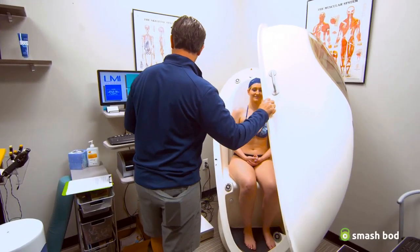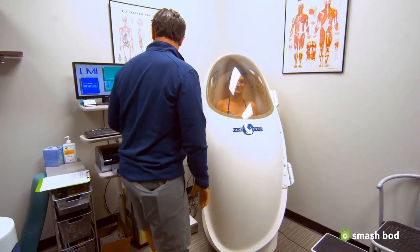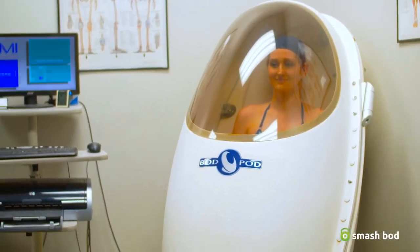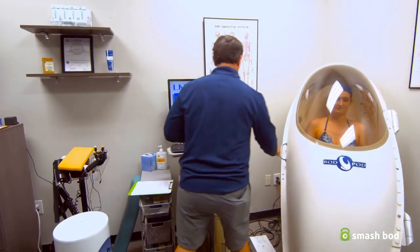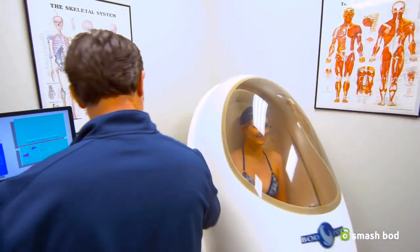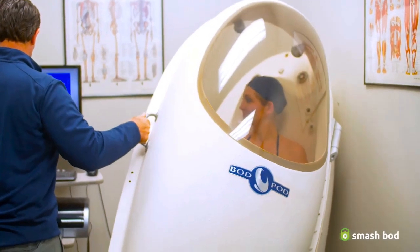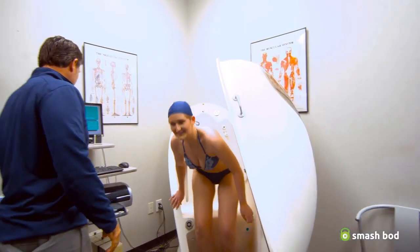That's the first one — we're going to go again. You're doing great, just sit back and enjoy the ride. One more time — you're doing great, we got one more to do. All right, we got it! You are all set — come on out, we'll go ahead and print this up.